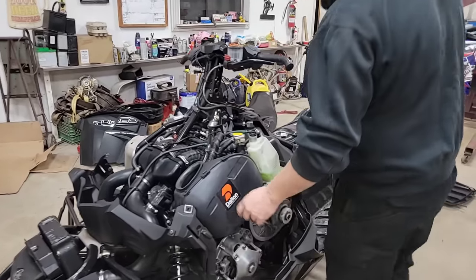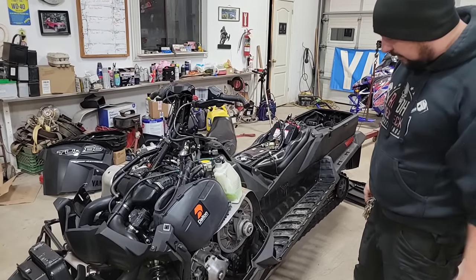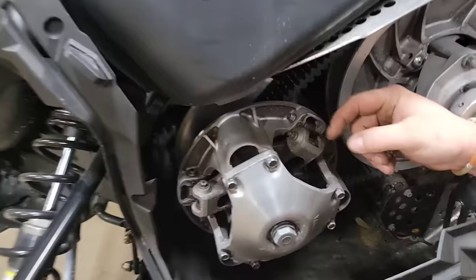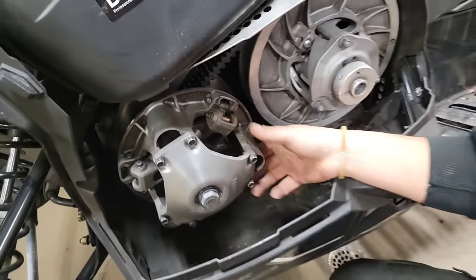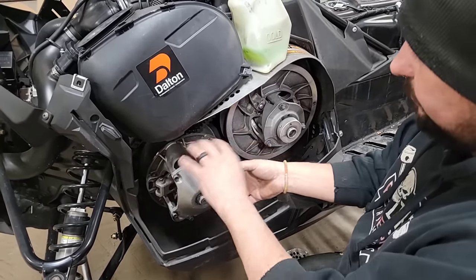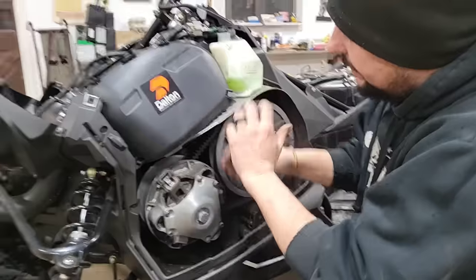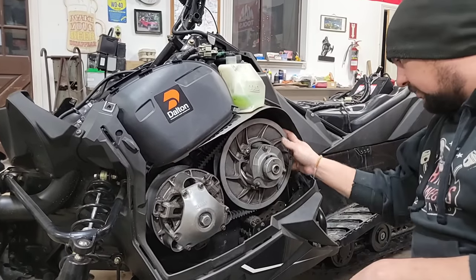It's got the Dalton sticker on the air box, so somebody's obviously put either springs or rollers or something into the clutches. We're going to have a quick look. You want to check these rollers, make sure they're spinning nice — you don't want any movement, you don't want them walking around if they're worn out on the pin. Never ever turn this clutch backwards. If you're going to turn it without the engine running, only ever go forwards. If you turn it backwards, the timing chain tensioner will slack off and it'll skip timing — that's a bad thing. These are all decent, so we'll pop this belt off and have a look at it.